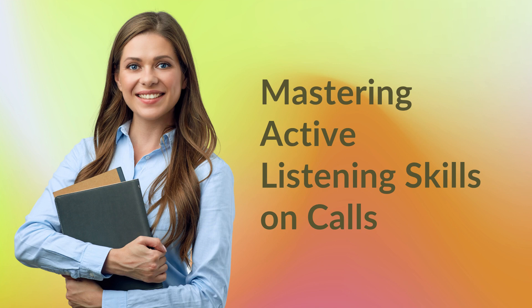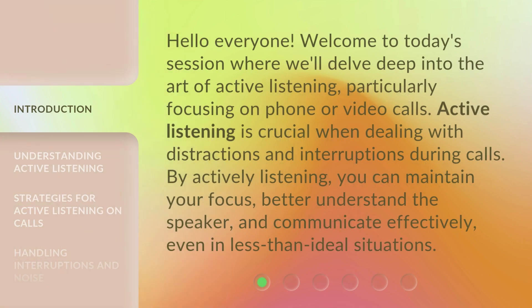Mastering Active Listening Skills on Calls. Hello everyone. Welcome to today's session where we'll delve deep into the art of active listening, particularly focusing on phone or video calls.